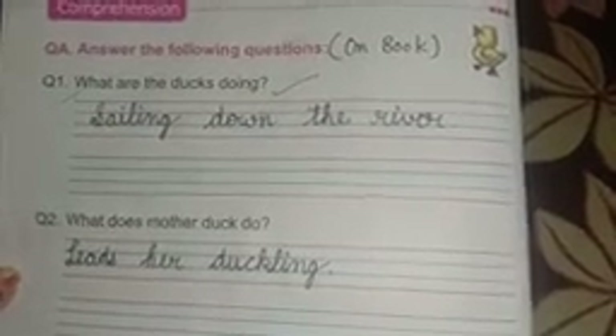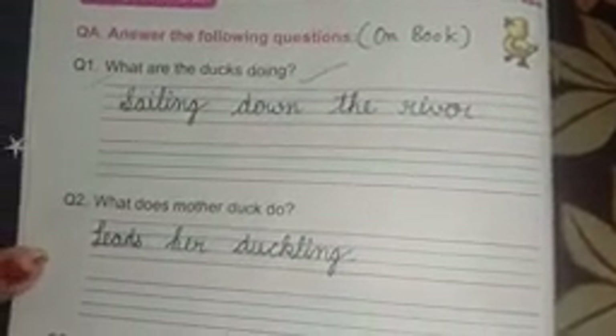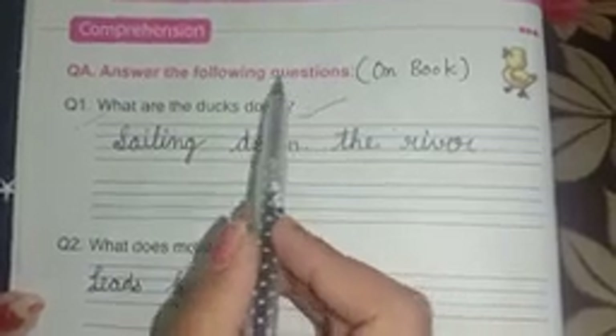Friends, I am Prithima Sharma. Today we are going to start back exercise of lesson number one. Now, Part A is: answer the following questions, solve on book.